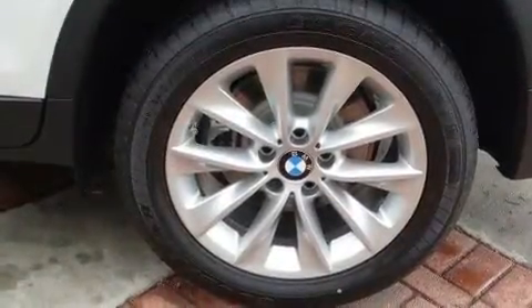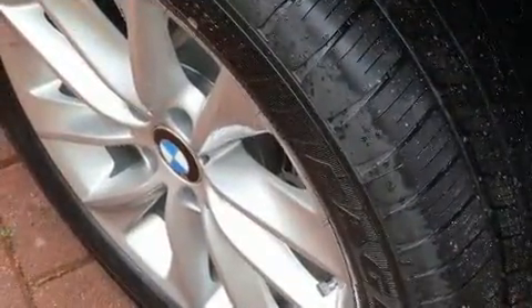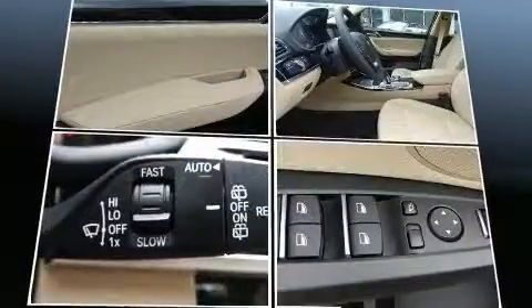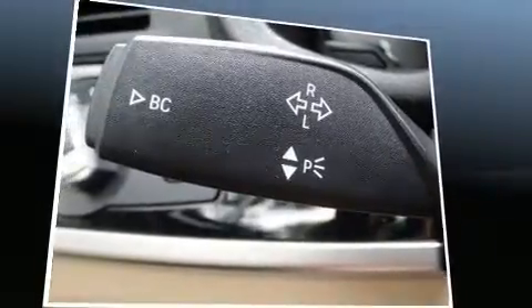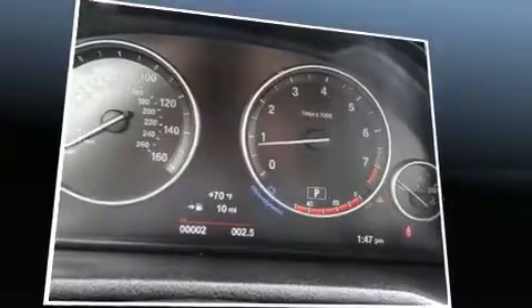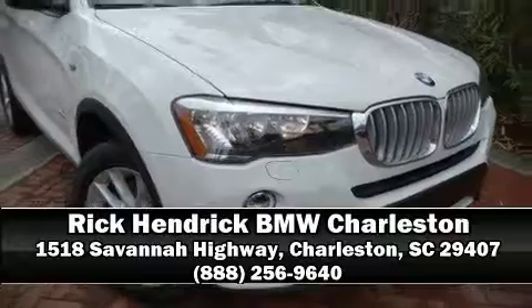Passengers are protected by various safety and security features including dual front impact airbags with occupant sensing, front side impact airbags, traction control, anti-whiplash front head restraints, a panic alarm, an emergency communication system, and four-wheel disc brakes with ABS. Brake assist technology provides extra pressure when applying the brakes. Please don't hesitate to give us a call.